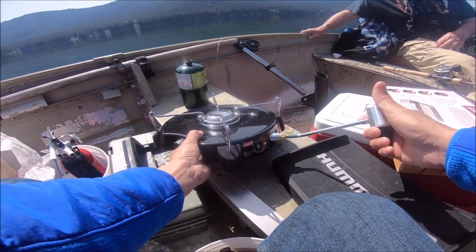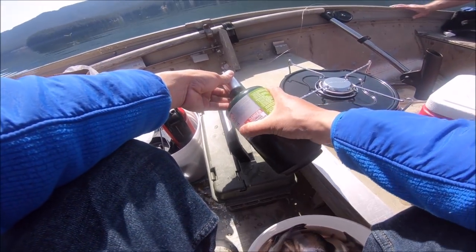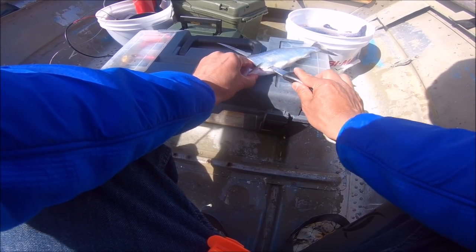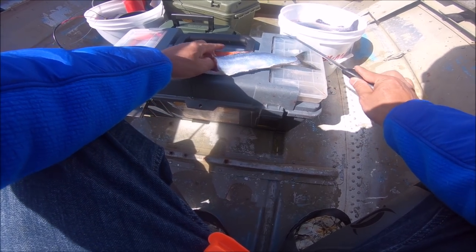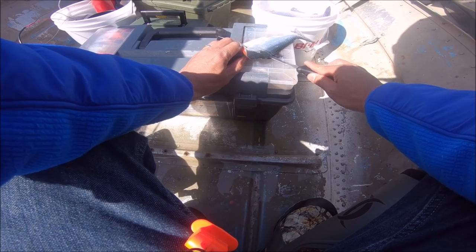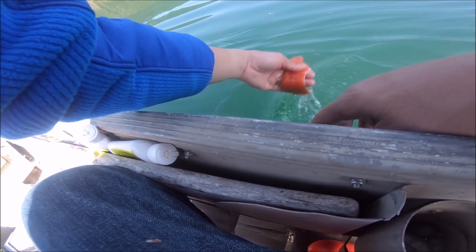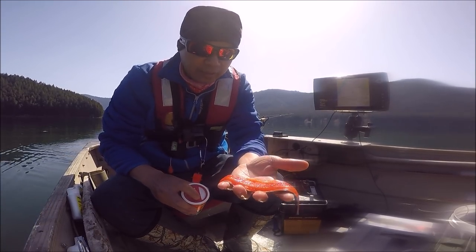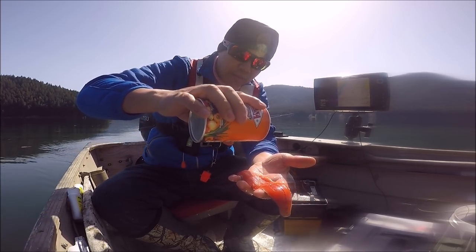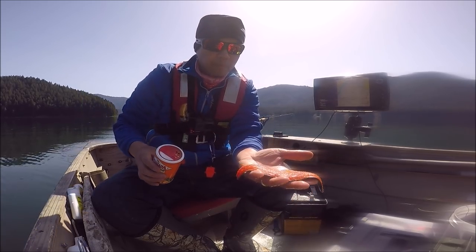Okay guys, we're gonna set up this small Coleman stove and we're gonna cook some kokanee. To fillet these kokanee is pretty simple — just cut behind the gill and run your knife down to the tail. Now flip to the other side and do the same thing — run your knife behind the gill and straight down to the tail. Now I have a kokanee fillet here and I'm just gonna marinate it with a Cajun seasoning — a little bit on there, just like that.